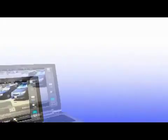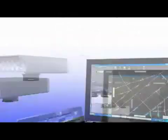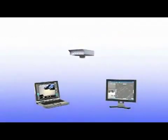Easy. Efficient. Reliable. Genetec's license plate recognition solution, AutoView. Designed with the latest advancements in LPR technology, AutoView is made up of three main components.